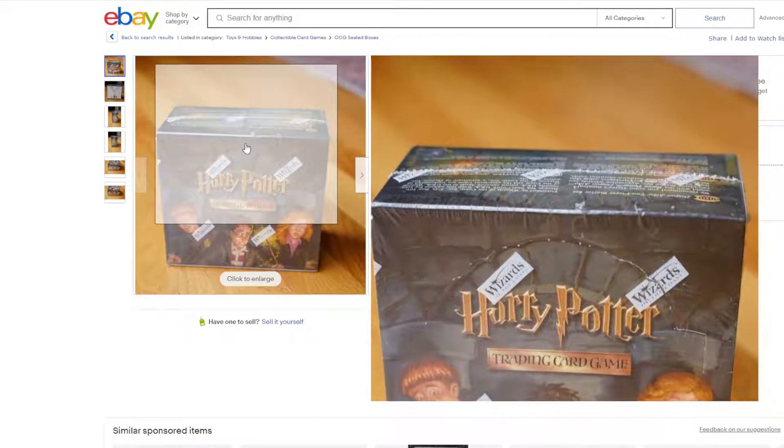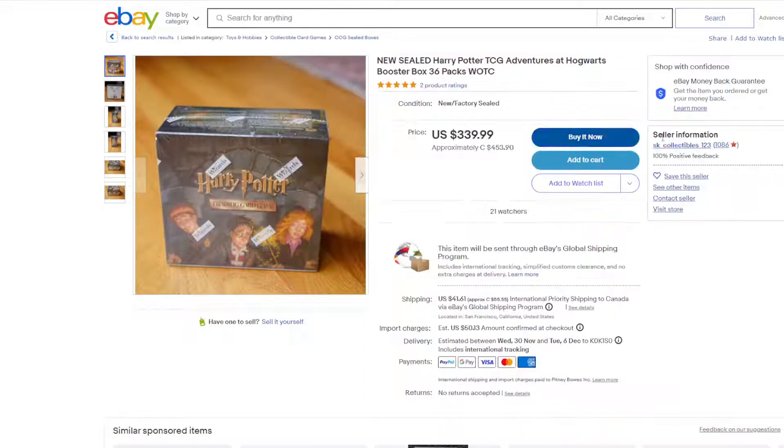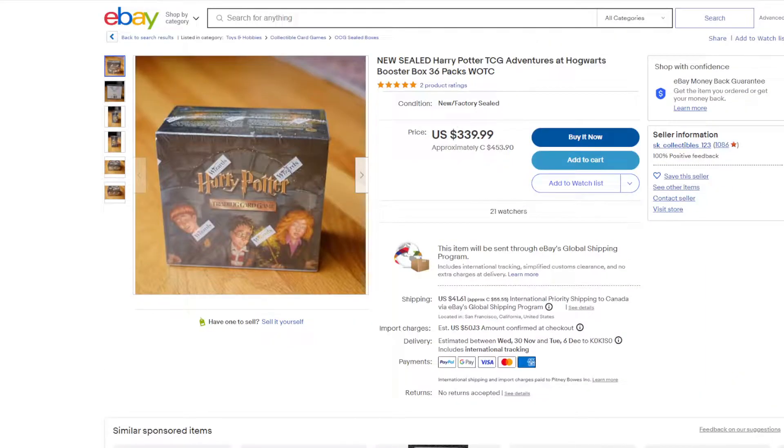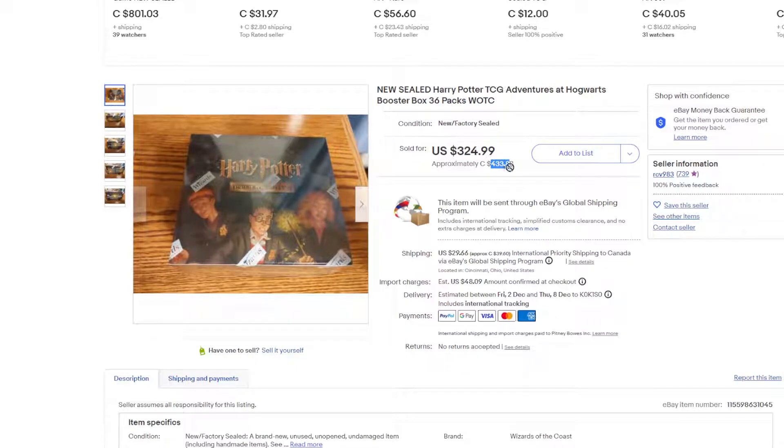Adventures — we all know this one. $450 is the cheapest listed at the moment. Cheapest sold looks like the same price, so that hasn't changed much. That's pretty stable.